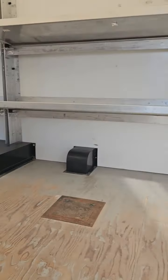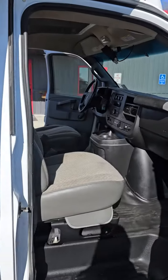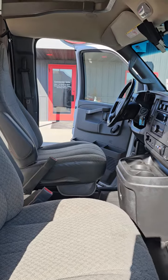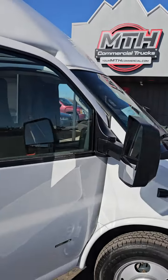This is your view from the side entrance. Ladies and gentlemen, she has been serviced, detailed, and is job ready. Give me a call today.